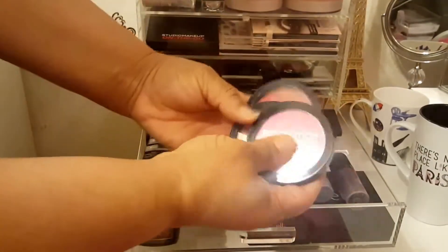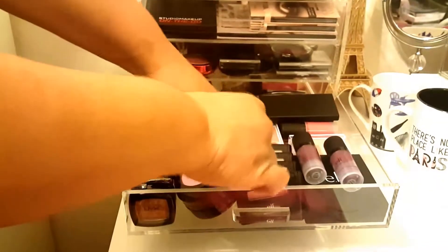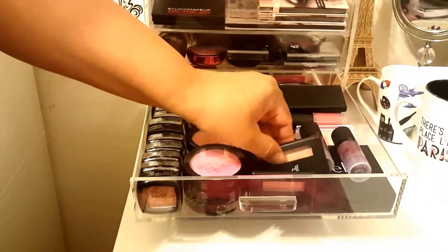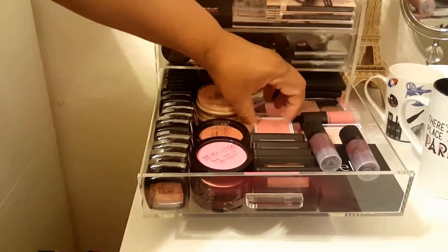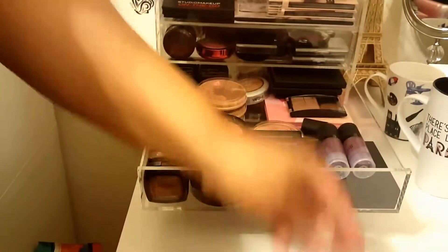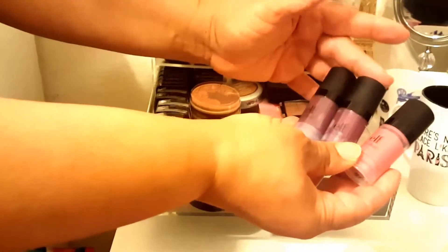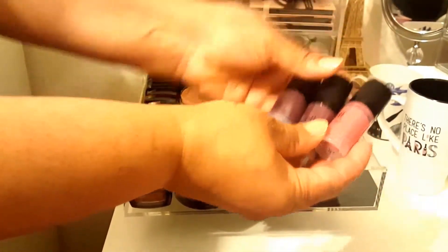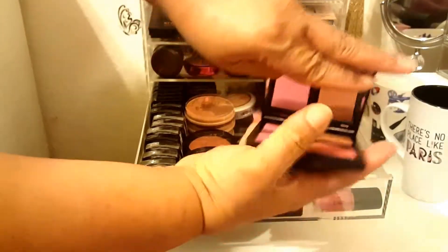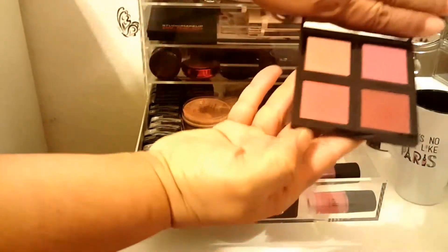Then I have my Makeup Revolution blushes. Then an assortment of Elf blushes. Then I have these HD blushes by Elf, which are very very pigmented - I know a lot of you know it because I've seen it in your collections - a little goes a long way. Then I have two Elf blush palettes, one in light and one in dark.